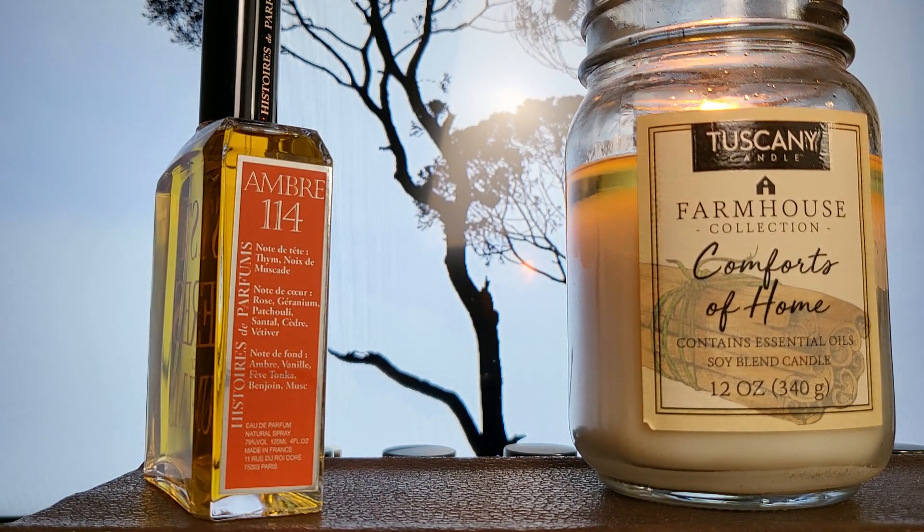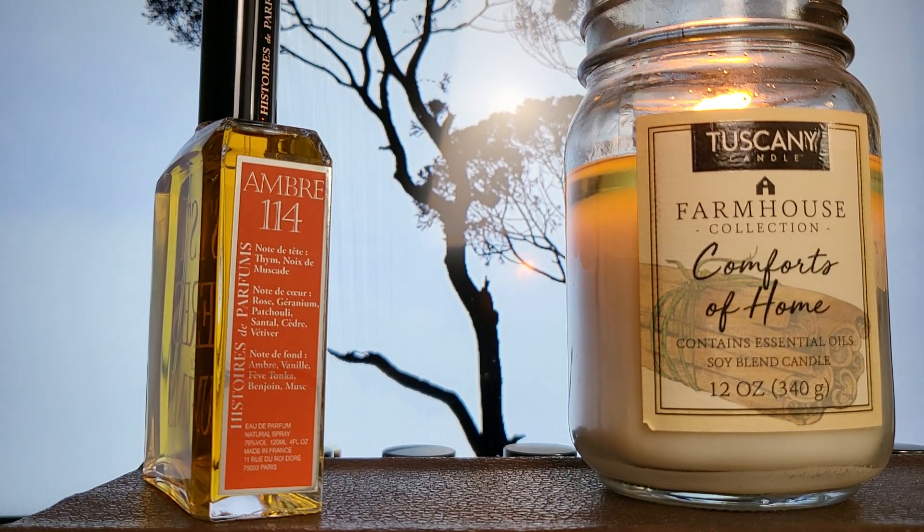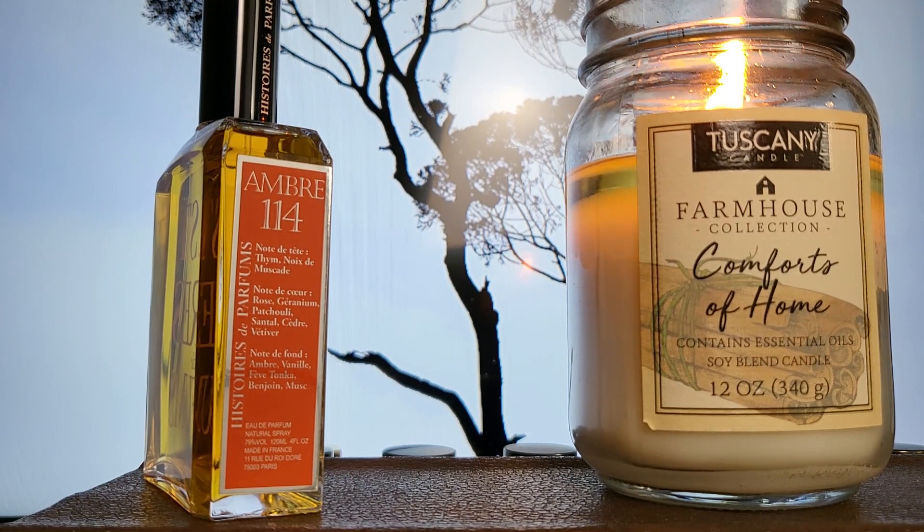There are some notes that dominate — this is in the amber family, and when a chord is dominating, I sometimes have a hard time picking out other stuff. That's why I wasn't able to right away pick out the other notes, so I had to look it up. I'm glad I did, because if I just passed by and sprayed this on, I probably wouldn't think too much about it. This is definitely more complex than I initially thought, and I don't want to shortchange it.